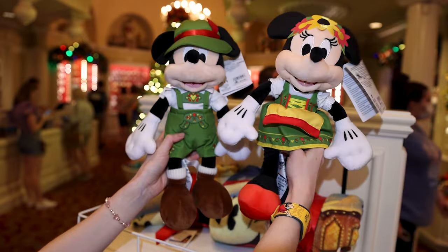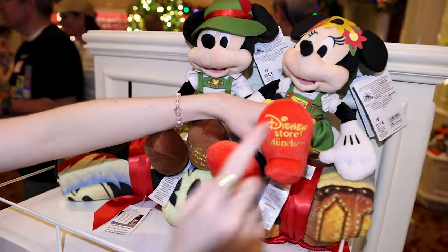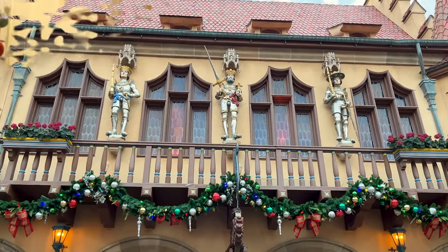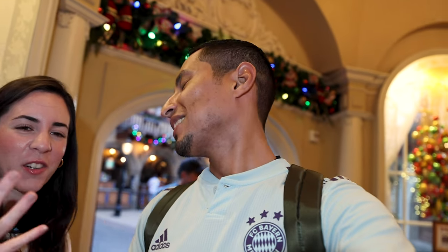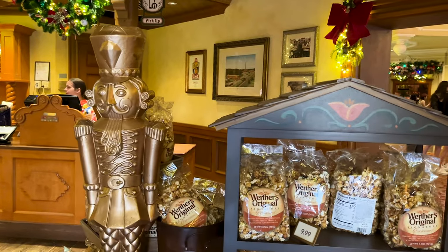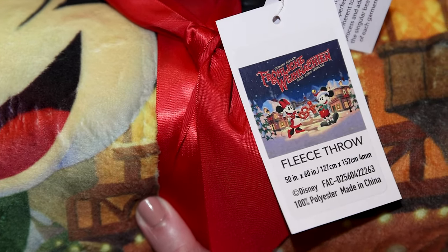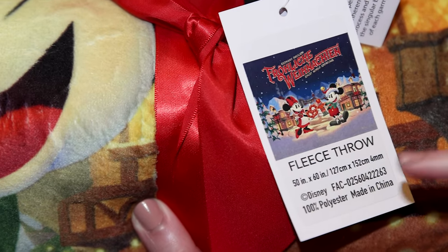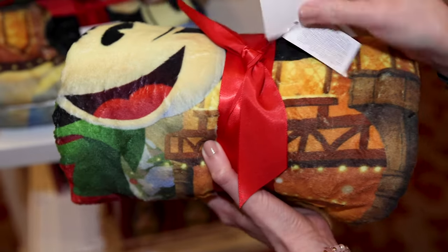For $35 each, we have the Mickey and Minnie plushes in their German attire — they actually come from the Munich Disney Store. I see a lot of people have been buying this today: the Merry Christmas throw for $60. It has Mickey and Minnie exchanging the pretzel and the nutcracker.